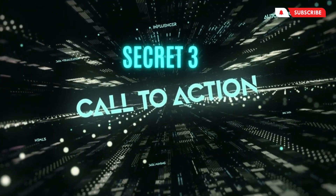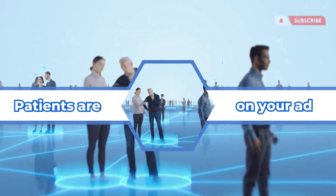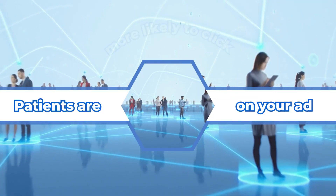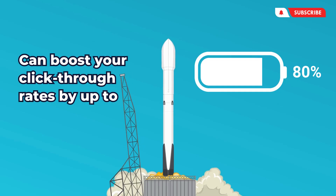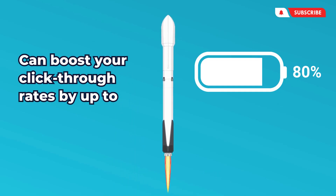Secret three: have a strong call to action. Patients are more likely to click on your ad if they know what to do next. 'Book an appointment,' 'call now,' or 'visit our clinic' can boost your click-through rates by up to 80%.